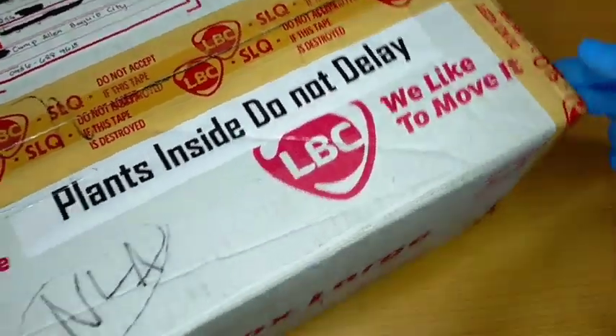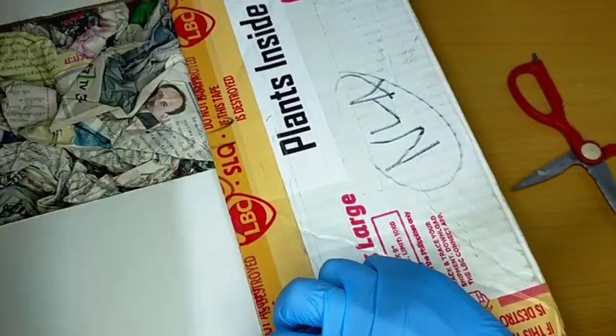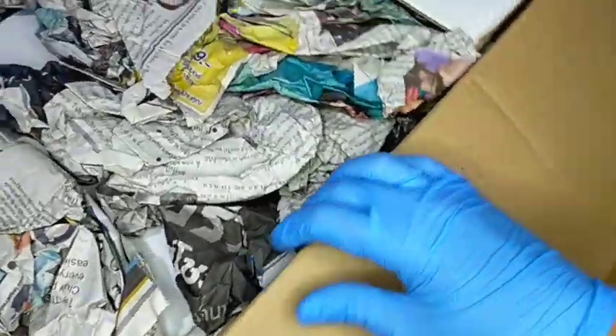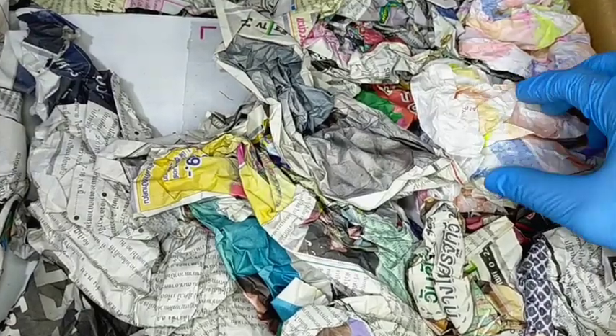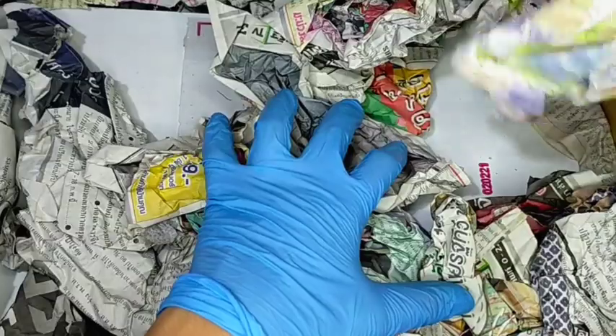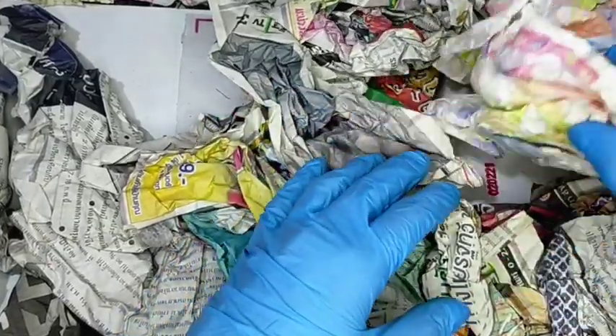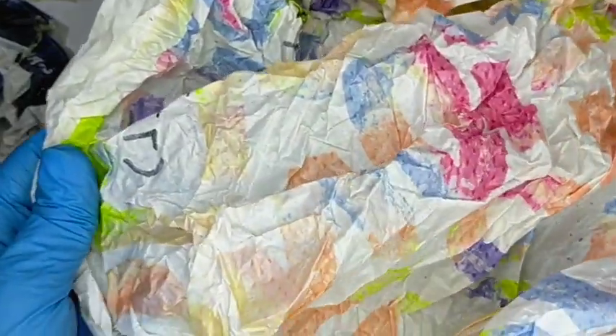I hope na nag-survive talaga yung halaman na nasa loob. Nakarap din siya ng newspapers. O ayan — surprise, may suspense — isa-isahin nating tanggalin. Wala naman akong naamoy na parang nabubulok sa loob, and I hope not.